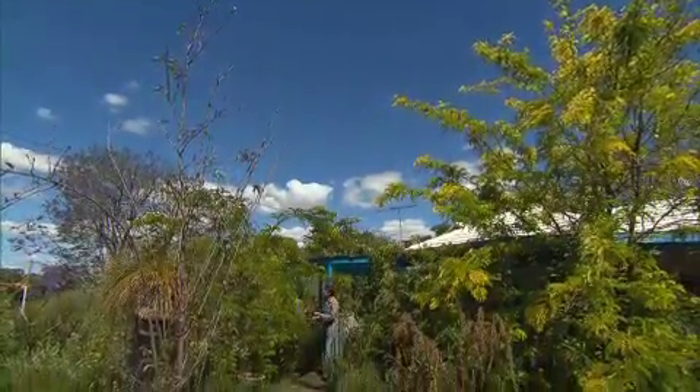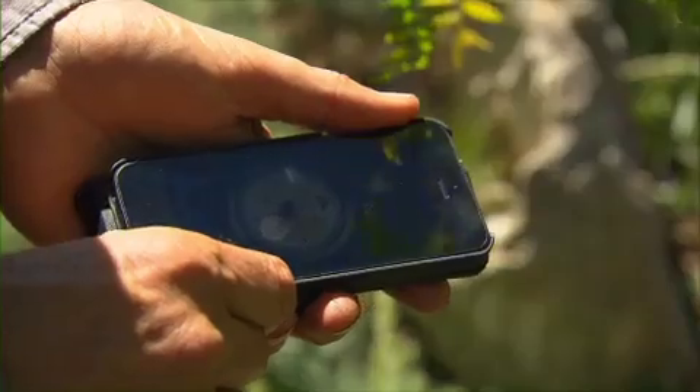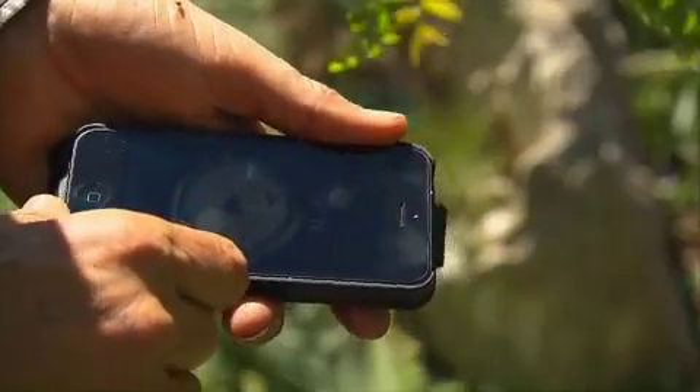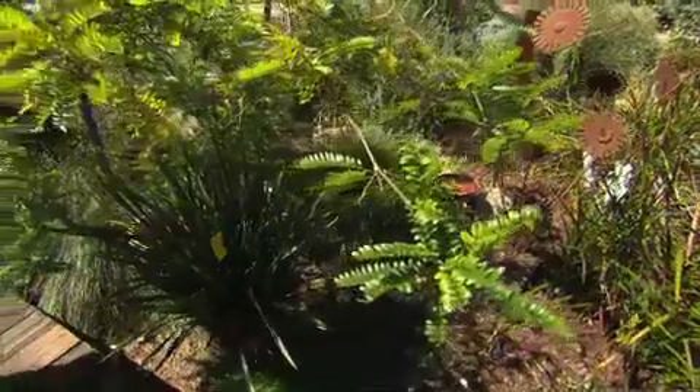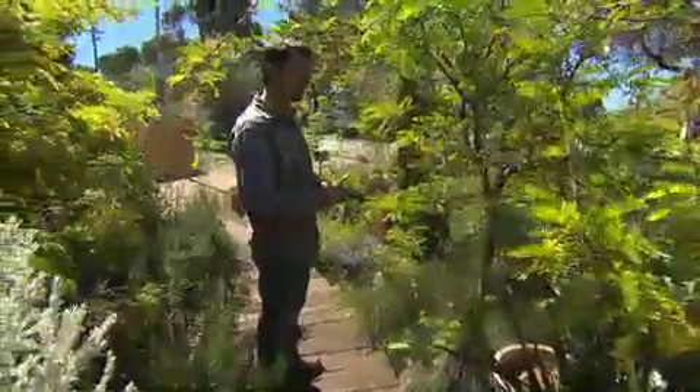Step one: design is everything. Get out in the garden and walk around, preferably with a compass so you can orientate yourself and make sense of where you live, reducing the impact of those hot summer winds and taking advantage of that precious winter sun.